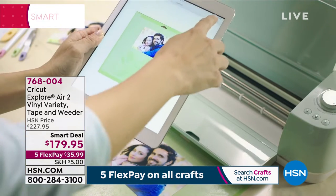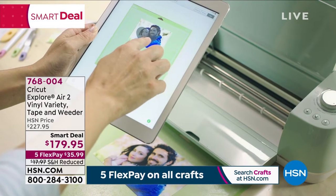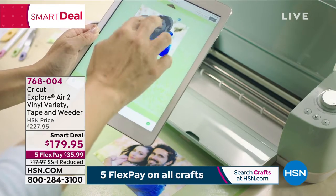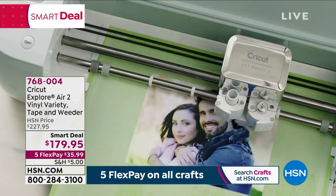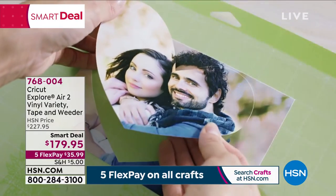Now you can finally get the Cricut you've been dreaming of, and you're going to get it at such a good price tonight. We are talking about the Explore Air 2. It is a one evening offer. We've got the flex on it and everything else. We're talking instead of $227 — $179.95, five flex, and only $5 to ship it.